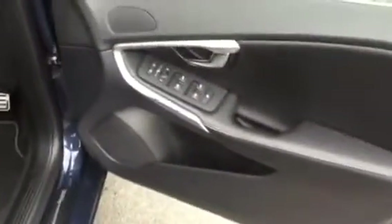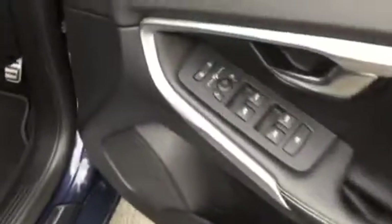As we go into the vehicle we have the charcoal door cards with contrasting stitching. Full electric windows and electric door mirrors, and we also have the benefit on this one of the BLISS system, which is the blind spot information system.